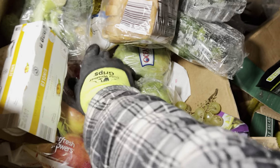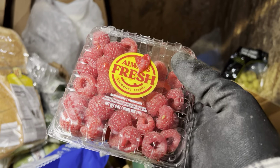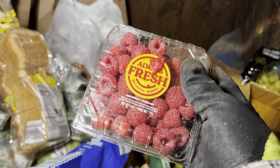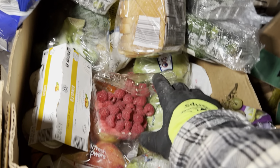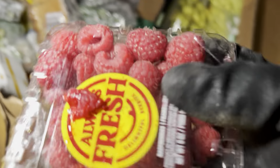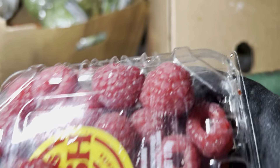Check out these raspberries too — look at those. Why would they even throw that out? All right, there we go, I got it.